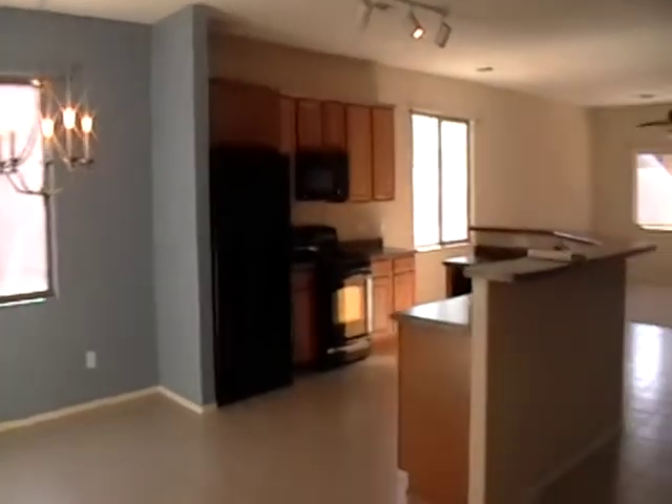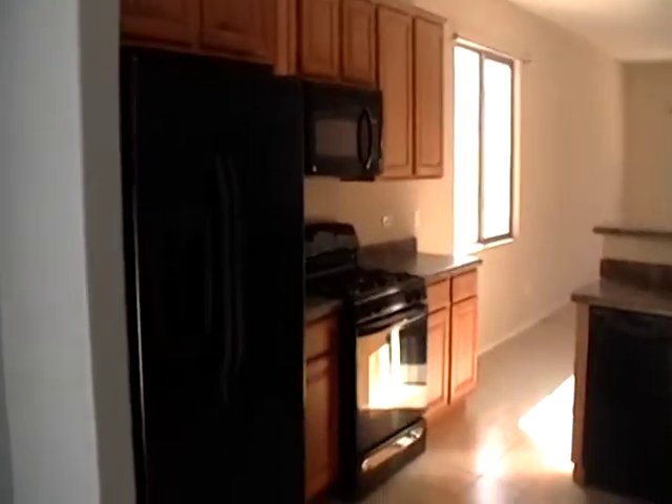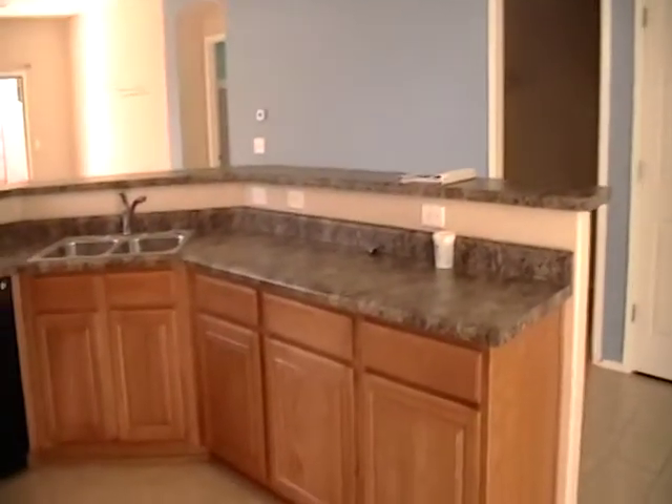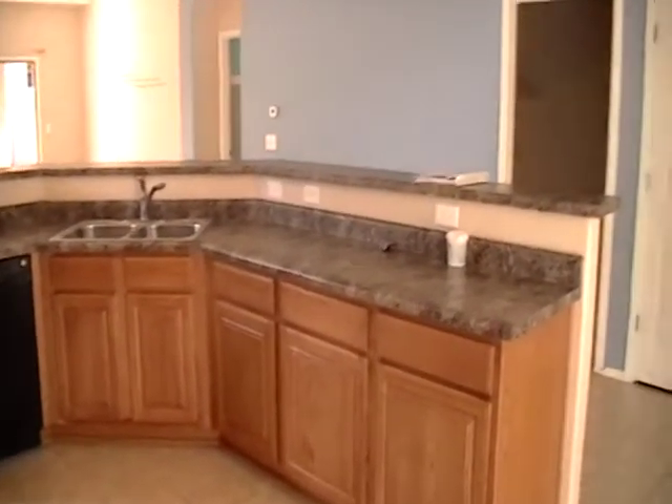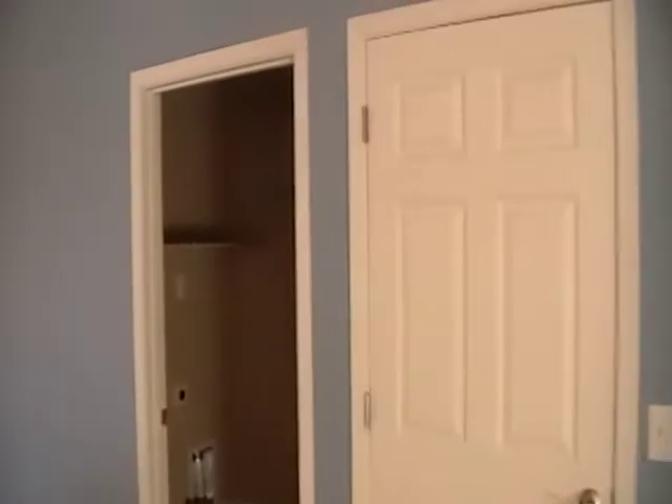There's a large kitchen area with a gas stove, lots of counter space. Laundry area here.